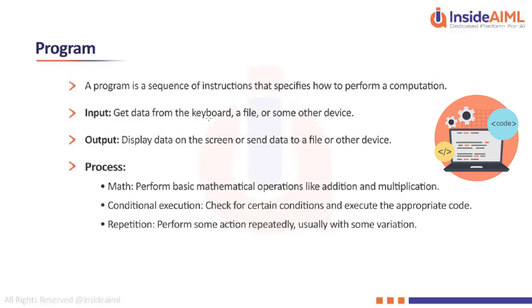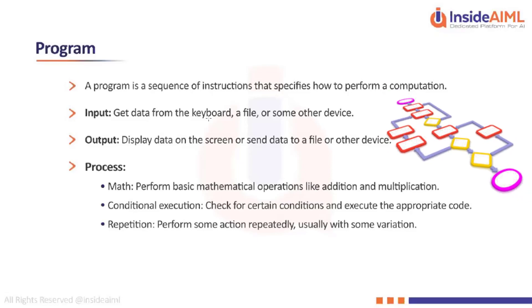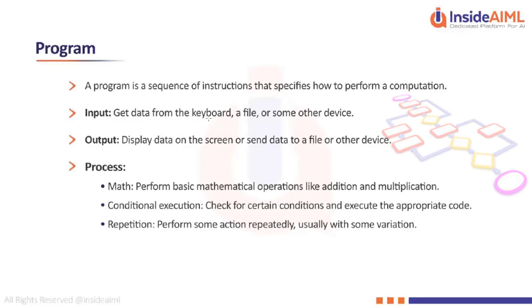The process can be a mathematical operation like addition or multiplication, or it can be conditional execution — using if-else statements where if a condition is true one process runs, and if false, a different process follows.